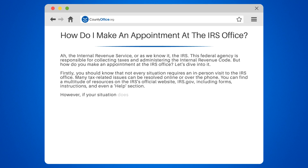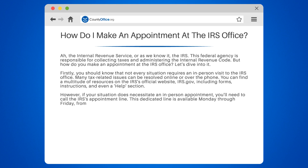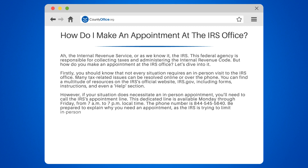However, if your situation does necessitate an in-person appointment, you'll need to call the IRS's appointment line. This dedicated line is available Monday through Friday, from 7 a.m. to 7 p.m. local time. The phone number is 844-545-5640. Be prepared to explain why you need an appointment, as the IRS is trying to limit in-person visits due to ongoing health safety measures.